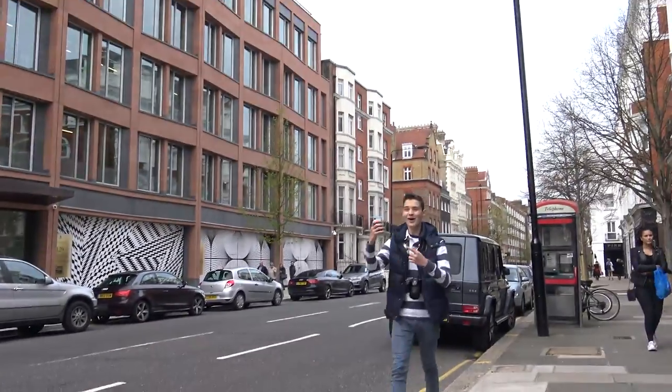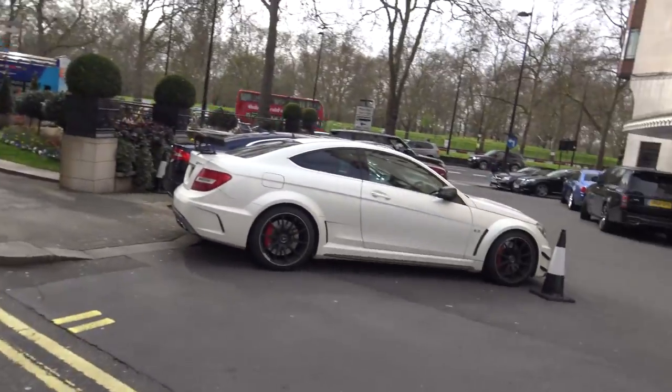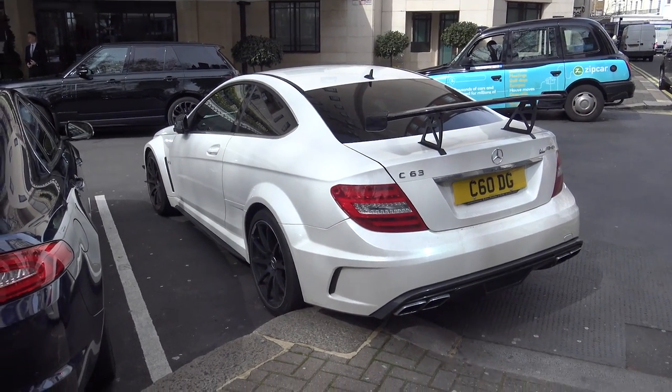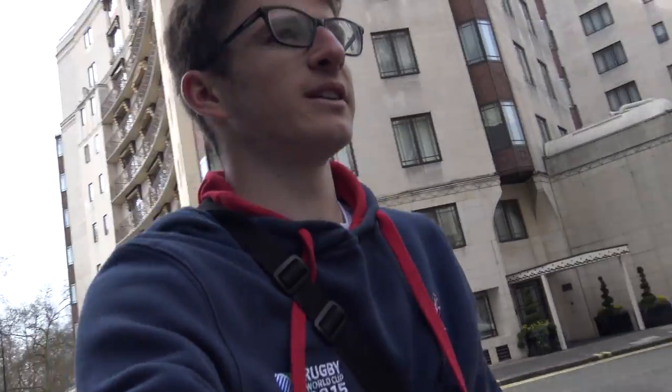What the hell is that? So we are currently just outside the Dorchester. We've found a C63 Black Series. We are currently on a hunt for the blue TDF as well - we've seen some pictures on Instagram but we haven't seen it yet. So quick stop off at the Dorchester. Now we've got to carry on trying to find this blue TDF because I really want to see it. I haven't seen a TDF yet, and it's blue. And if you know me, I like blue.